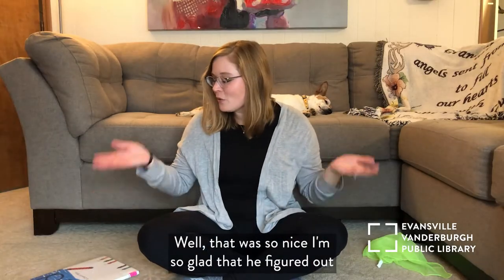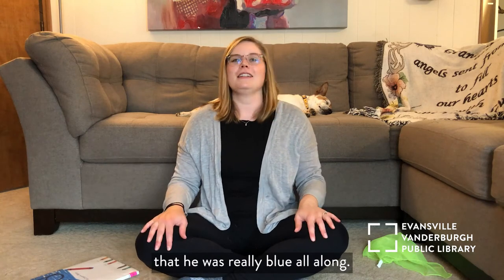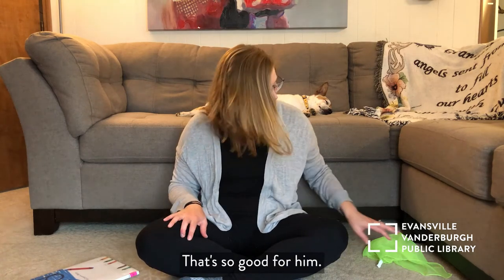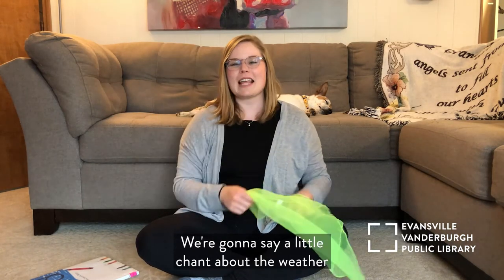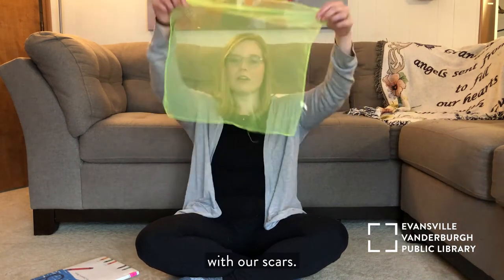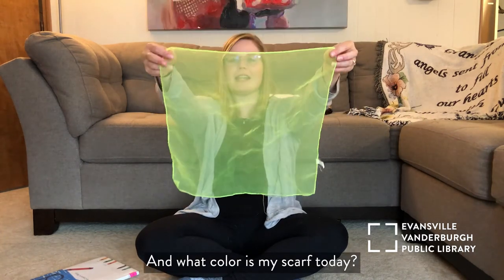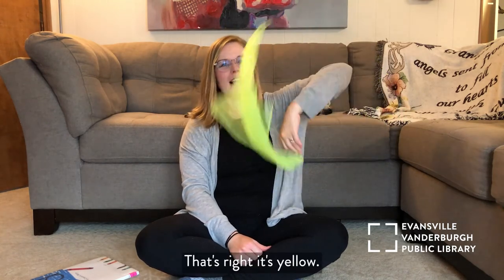That was so nice — I'm so glad he figured out he was really blue all along! All right, let's go ahead and get out our scarves. We're going to say a little chant about the weather with our scarves. What color is my scarf today? That's right, it's yellow!